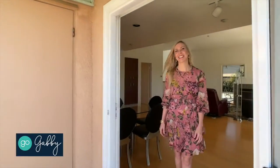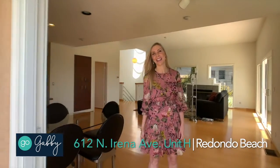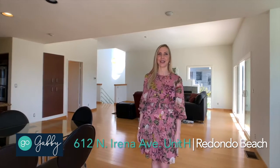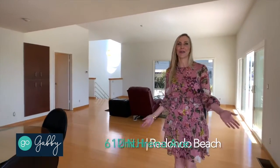Wow, feel that ocean breeze! Hi, it's Gabrielle Herondine — come join me on a tour of my latest listing. It's 612 North Irina Avenue, unit number H, in beautiful South Redondo Beach. This is a reverse floor plan.